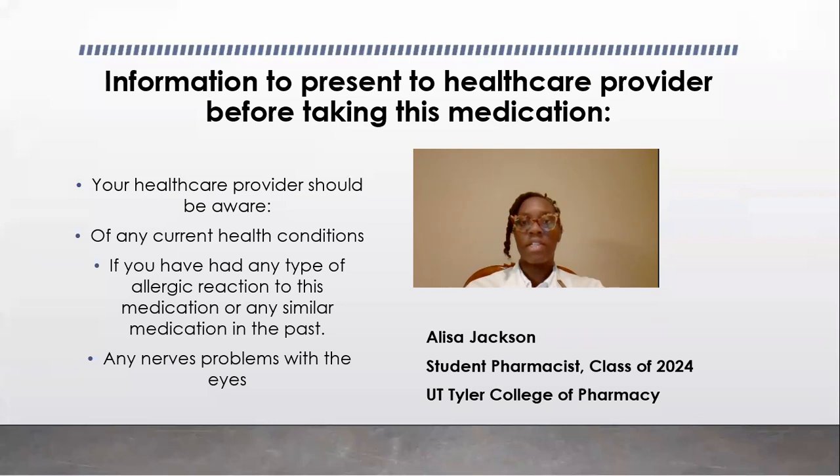Some information that your healthcare provider should be aware of before you begin this medication is if you have any current healthcare conditions, if you have had an allergic reaction to this medication or any similar medication in the past, and also if you have any nerve problems within your eyes.